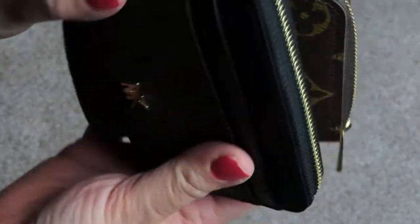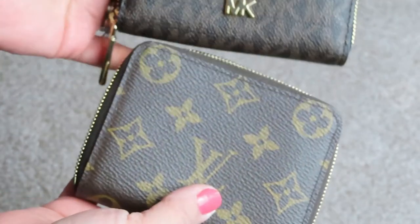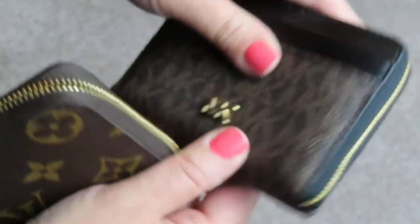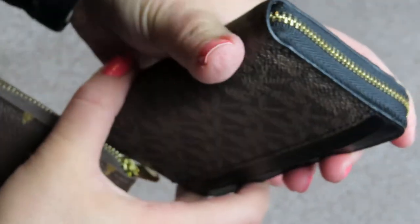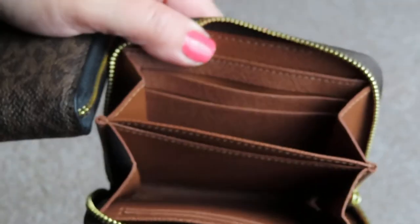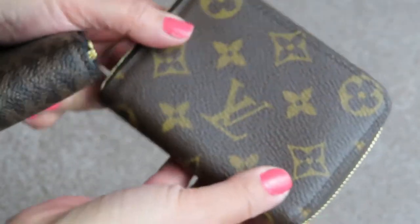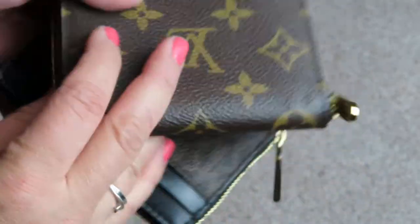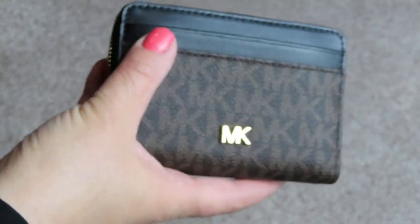They're both in their signature print. So those are the cases. The Michael Kors is a little softer and could probably expand a little bit more, but I've never had an issue holding everything I needed in the Louis Vuitton one as well. So they're both great. It's just sometimes if I don't want to take my Louis Vuitton because I'm afraid I'll lose it or something, I'd rather just take the Michael Kors.